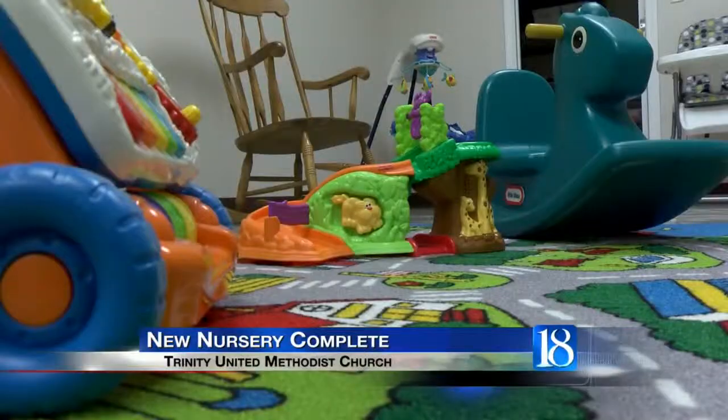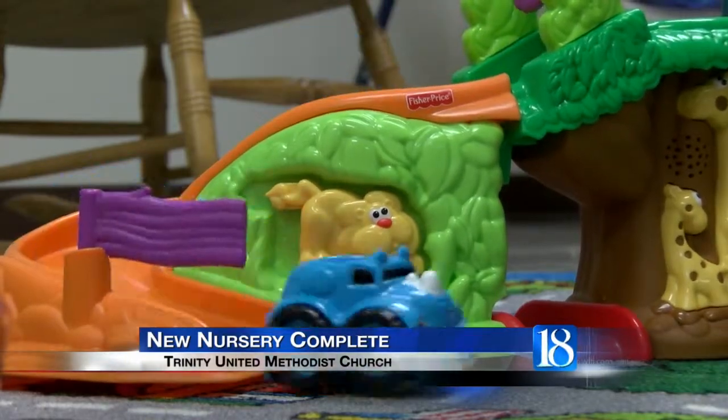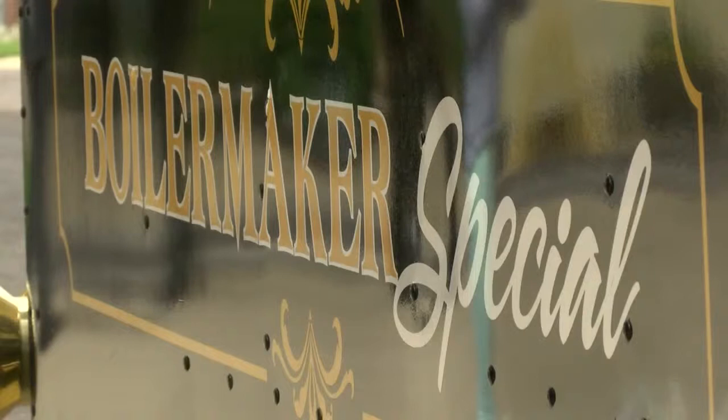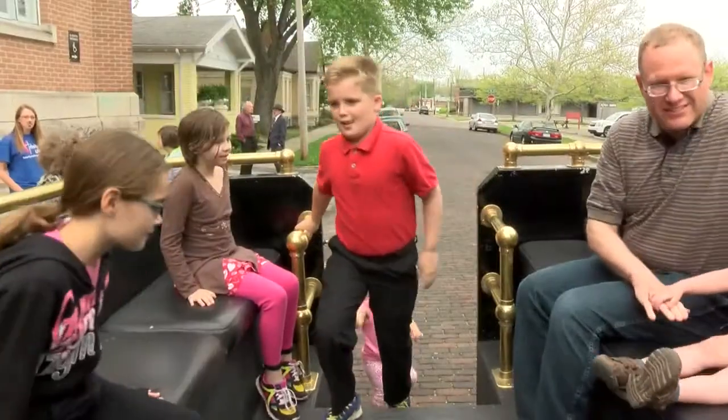A $5,000 addition which features a new nursery is finished and had its grand opening at the Trinity United Methodist Church today. The new addition brings safety to children who previously had to walk across the street to go to the nursery. The public was invited to view the new nursery, take a tour of the church, and even take a ride on the Boilermaker Special.